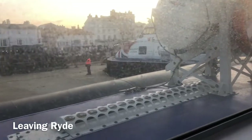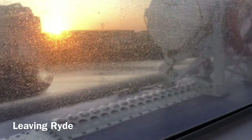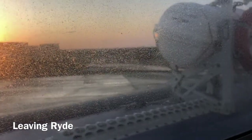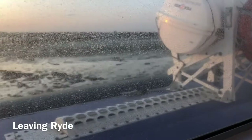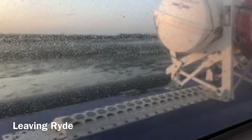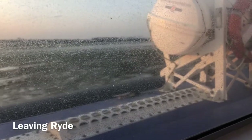Ladies and gentlemen, welcome aboard Hover Travel. We'd like to take a few moments to draw your attention to the safety notice in front of you. You will see that your life jacket is stowed under your seat. Instructions on how to put on your life jacket are shown on the safety notice in three easy steps.